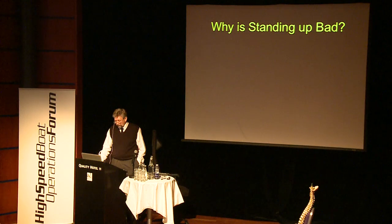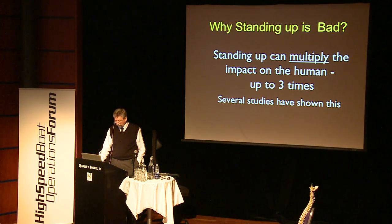Suspension seats bottoming out can multiply the impact on the human body by more than three times — so a 4G impact on the hull can be 14G on the human. Why is standing up also not good? Standing up can also multiply impact on the human by up to three times.